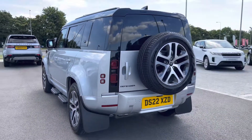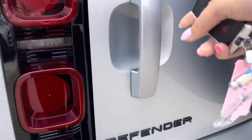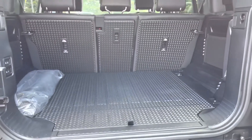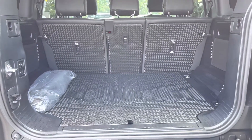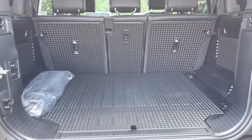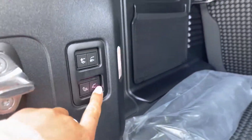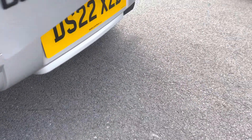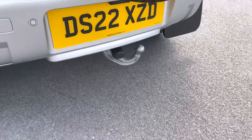Going in towards your boot, you have plenty of space there for personal items and you can also put the seats down if you need extra room. Along with an electrically deployable tow bar which saves time and effort attaching one and is great for towing things like caravans, boats and jet skis.